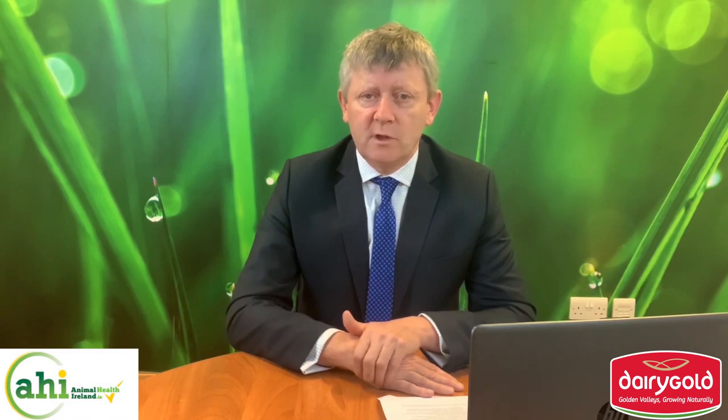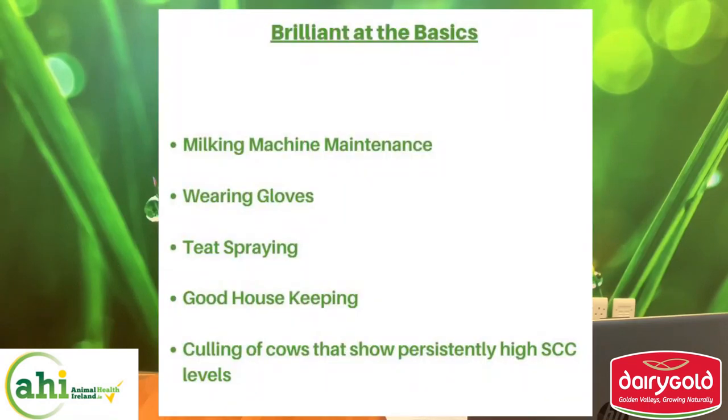There is no silver bullet in controlling mastitis and reducing SCC. It's about being brilliant at the basics: milk and machine maintenance, wearing of gloves, teat spraying, good housekeeping, and culling of cows that show persistently high SCC levels, to name but a few.